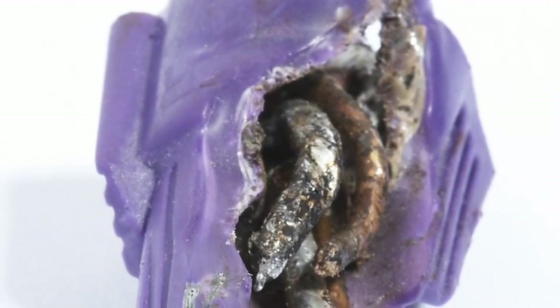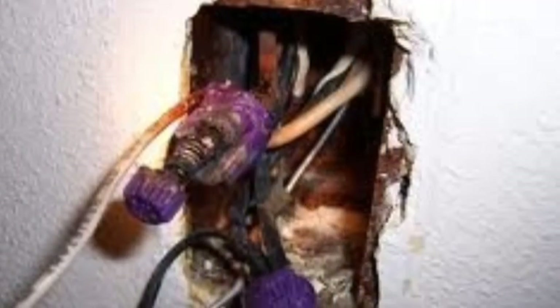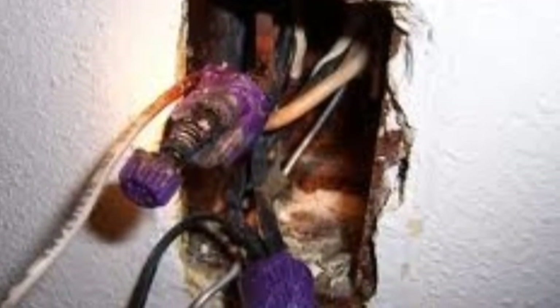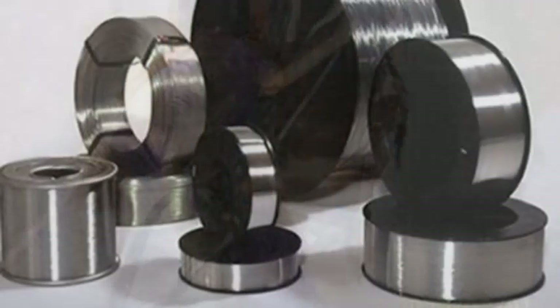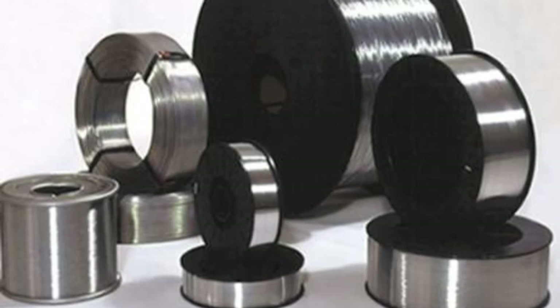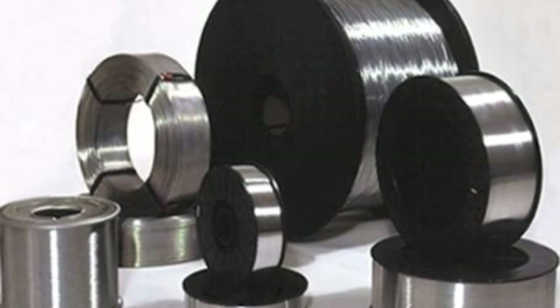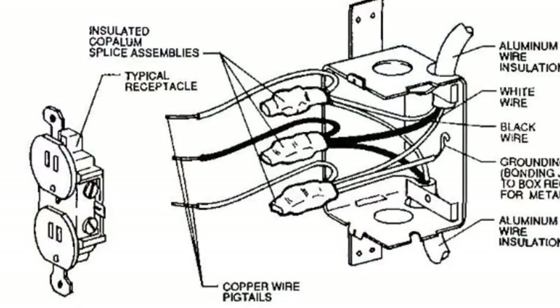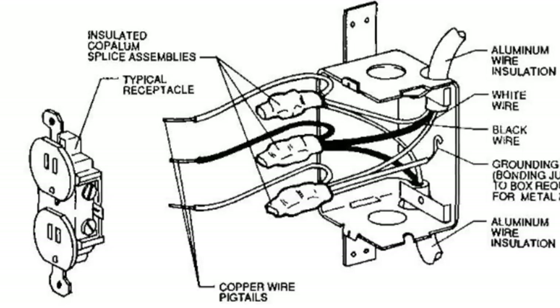The research that followed the investigation of these fires was able to prove that it was not the wiring that was the source of the fires, but rather the workmanship of how the wiring was installed. Aluminum wiring is soft. It has a low melting temperature. It expands when heated and oxidizes easily. Knowing this, aluminum requires that any connection to it be made in such a way that the wiring will not be able to loosen.